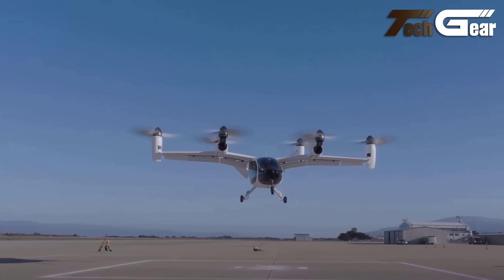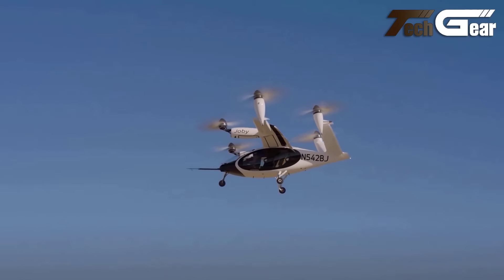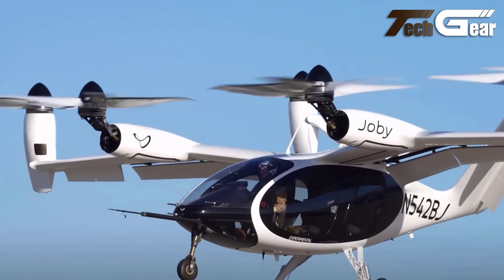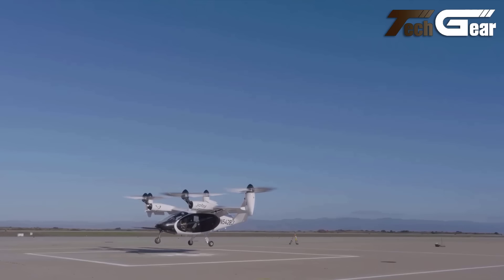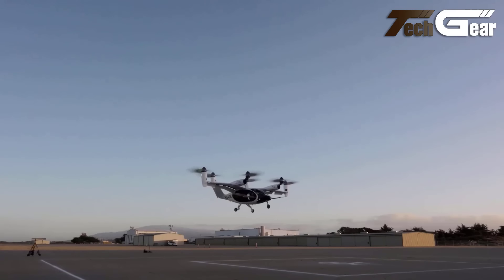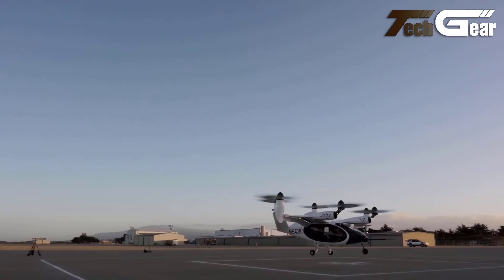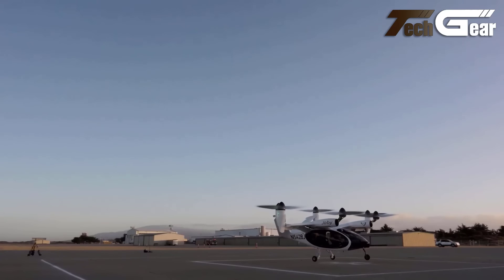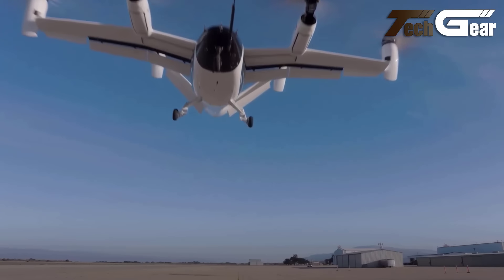With an altitude capability of 9,843 feet, a payload capacity of 132 pounds, and a maximum take-off weight of 1,323 pounds, the S5M features six propellers including ducted fans and a pusher propeller, all powered by battery packs and housed in a sleek carbon-fiber composite fuselage. The skid or tricycle wheeled landing gear and distributed electric propulsion enhance its safety and reliability.